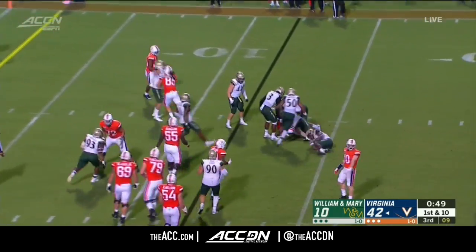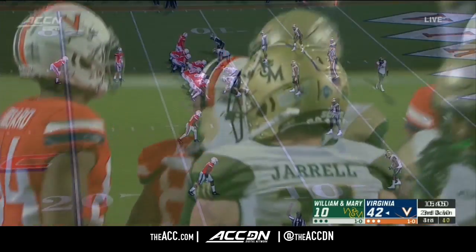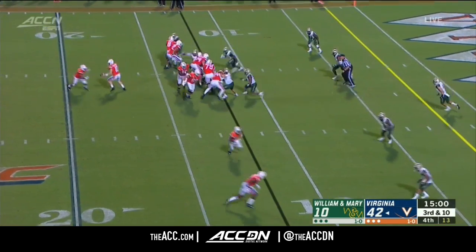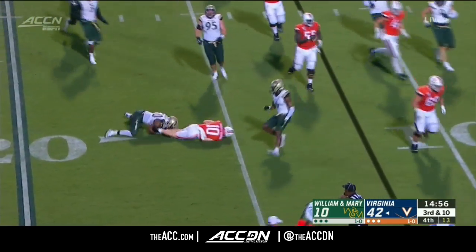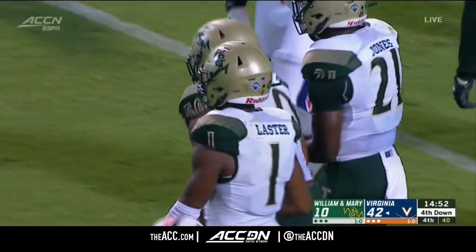Little pitch to Kemp and he is mauled behind the line of scrimmage. Brennan Armstrong's taken down by Watkins. That's what Brooks did well.